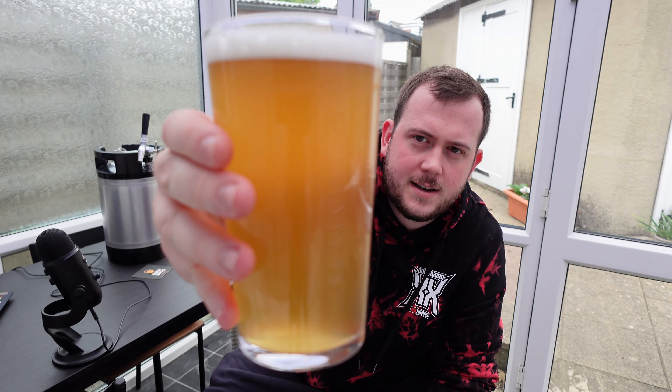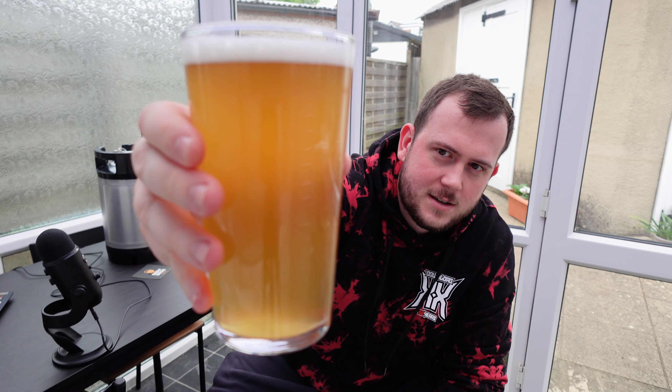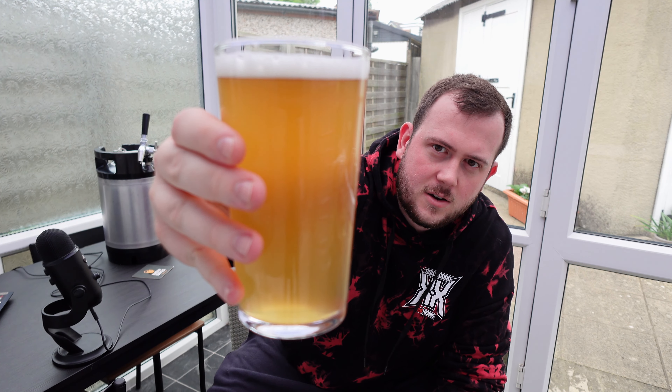There we go - it's not really the correct glass for a hefeweizen, but there's a close-up. As you can see, hazy, nice, an orange colour. Smells good - I could smell it when it was coming out, to be fair. Yeah, smells like a hefeweizen to be honest - it's got that flowery, kind of spicy aroma to it.